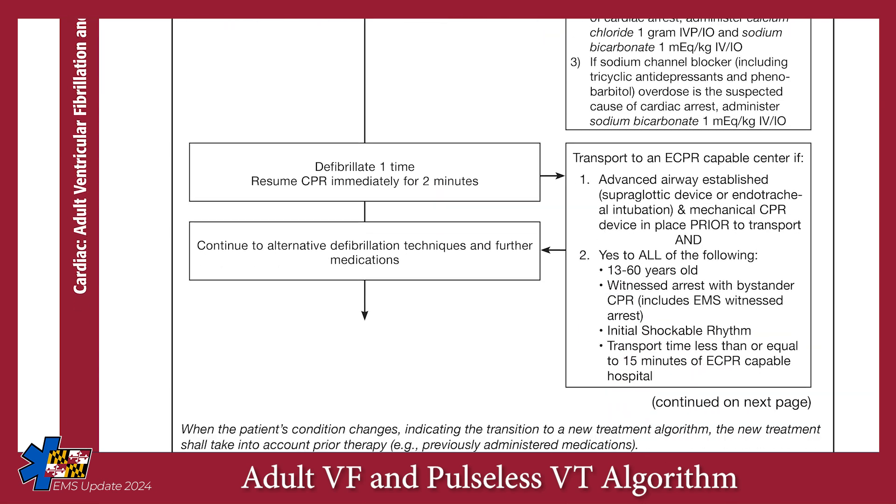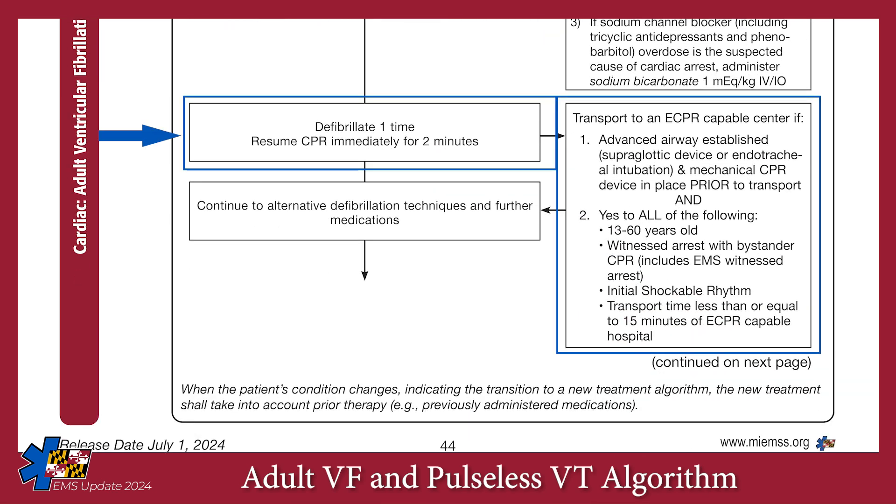At your next rhythm check, if the patient is still in a shockable rhythm, defibrillate for a third time and transfer to an ECPR-capable center if the patient meets criteria. Communicate with the receiving hospital that you are transferring an ECPR-eligible patient as soon as possible to allow coordination of necessary staff and equipment. If your patient meets ECPR criteria, start transport after the third defibrillation. If not, continue to resuscitate on scene and consider alternative defibrillation techniques.